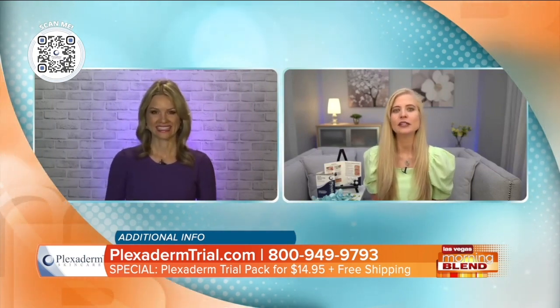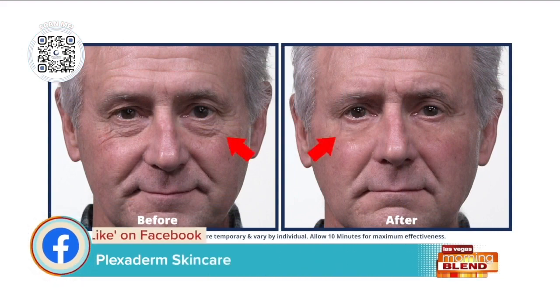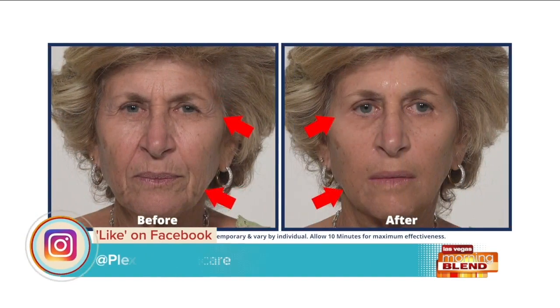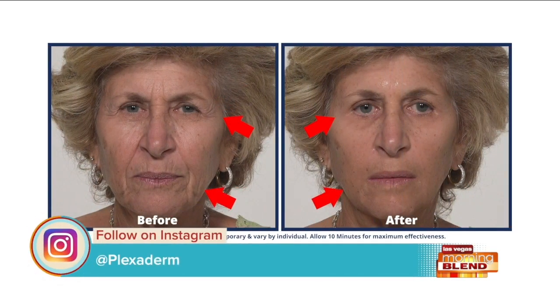We love to show these before and afters so viewers can actually see the results they can expect. What I love about this product is it doesn't bother your face or skin at all — very sensitive skin friendly. It's so easy to put on. You apply it to a clean, dry face, just like this for dark circles and forehead lines. You wait 10 minutes and voilà, you're good to go. Less makeup because you have less to cover up, and it works incredibly with water-based products.